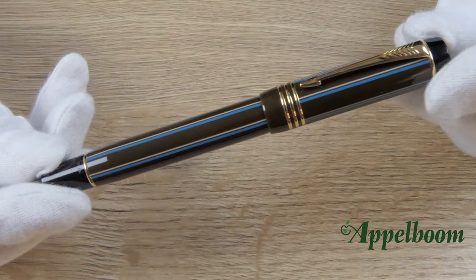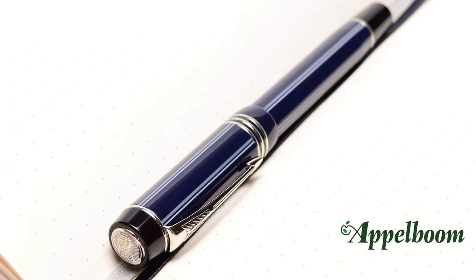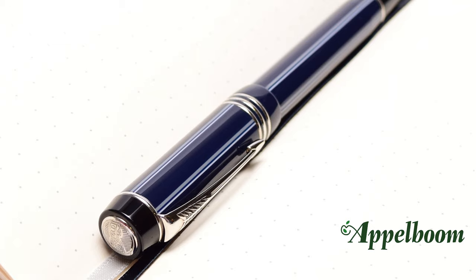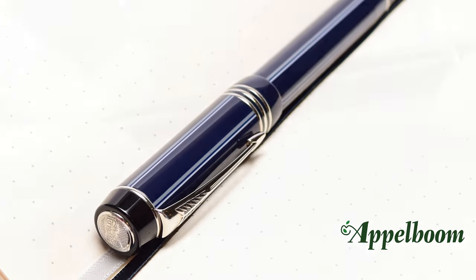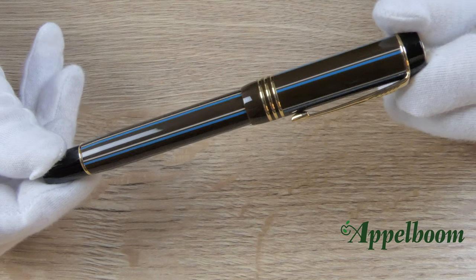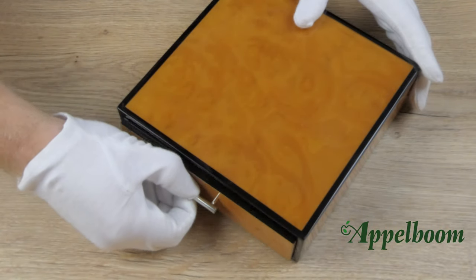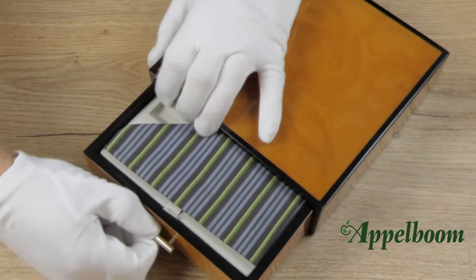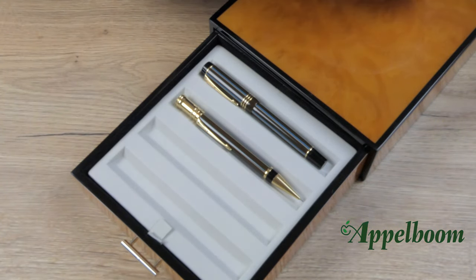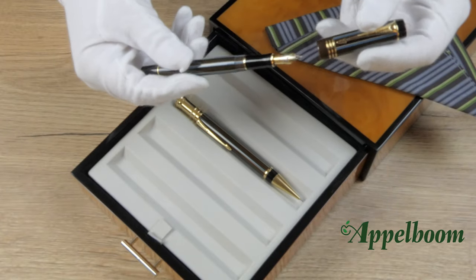The Duofold Pinstripe special edition was launched in 2004 by Parker, originally offered in two finishes: the navy and a chocolate. It features three cap rings. The navy design had body stripes of dark blue, opal white, and grey accented by a platinum-plated trim, while the chocolate version — which we have here today — features stripes of rich velvety mocha, opal white, and turquoise accented by an exclusive champagne gold trim. The pen comes with a beautiful wooden box with a drawer accentuating the cloth theme. We offer the Duofold Pinstripe chocolate in the international size as a set together with a matching mechanical pencil.